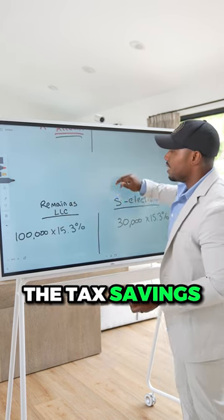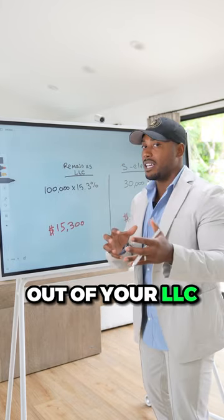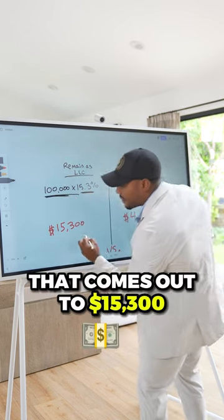Let's talk about the tax savings. If you're an LLC owner and you take money out of your LLC, you're still going to be subject to 15.3% on the entire business's profits. On $100,000, that comes out to $15,300.